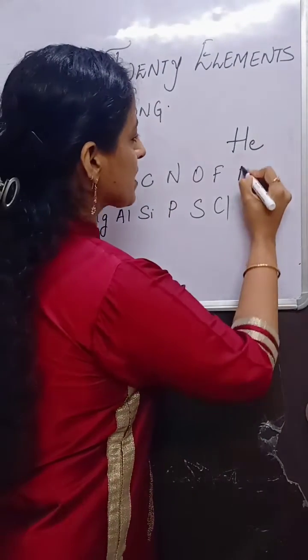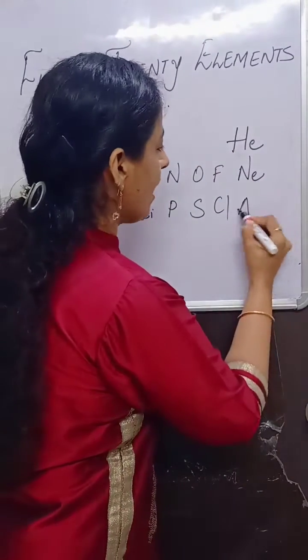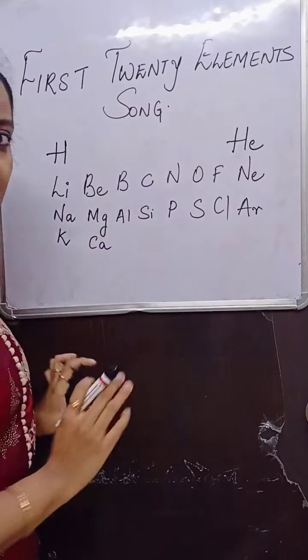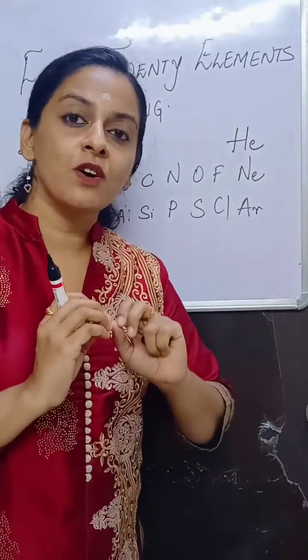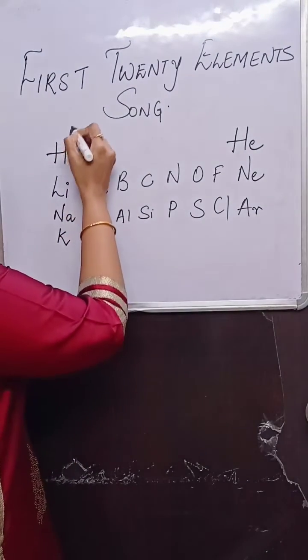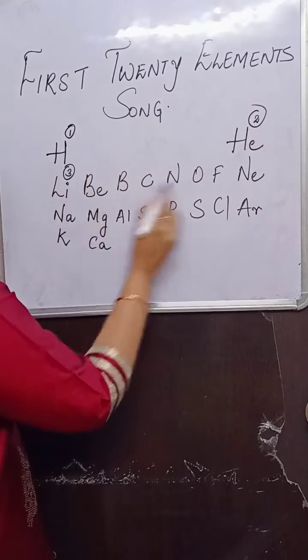And towards the end, please complete the remaining inert gases: helium, neon and argon. So here you can see we have completed all the 20 elements. You will be able to write all the elements in proper sequence along with the atomic number. Hydrogen will be 1, helium 2, lithium 3 and so on.